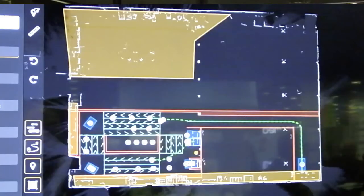From that map, what it is able to do in real time through the laser is to triangulate its position based upon a comparison between what it sees in real time and what it knows in the map.